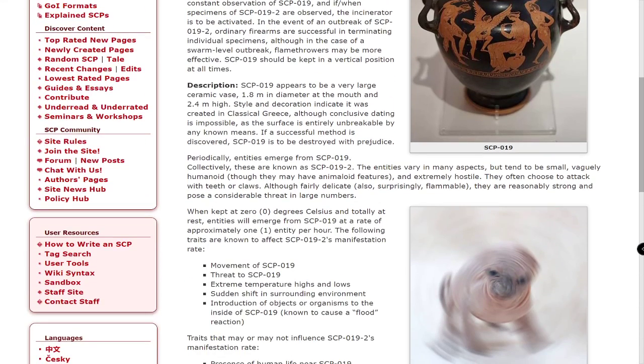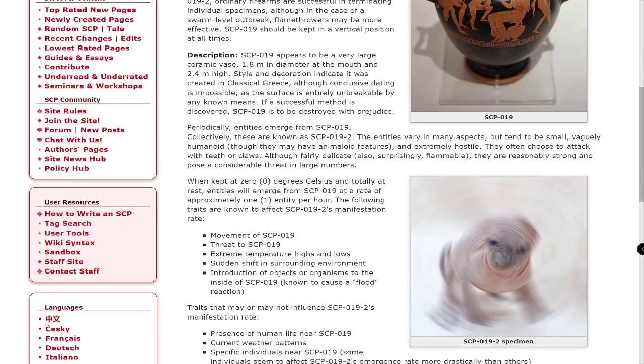Description. SCP-019 appears to be a very large ceramic vase, 1.8 meters in diameter at the mouth and 2.4 meters high. Style and decoration indicate it to be created in classical Greece, although conclusive dating is impossible as the surface is entirely unbreakable by any known means. If a successful method is discovered, SCP-019 is to be destroyed with prejudice.